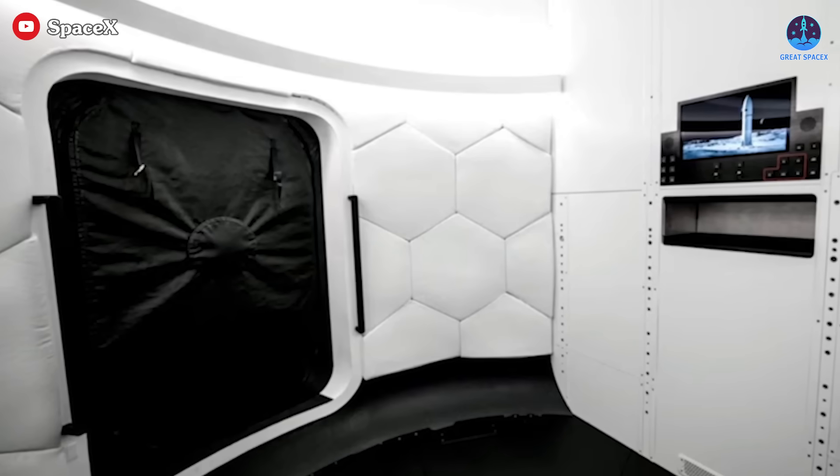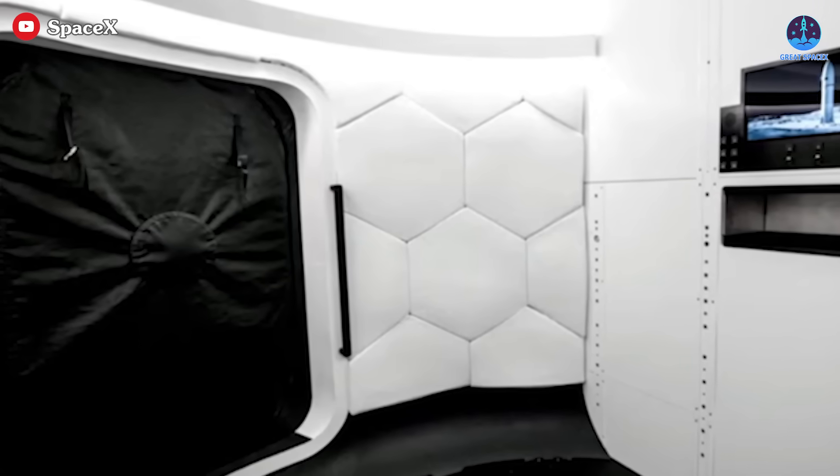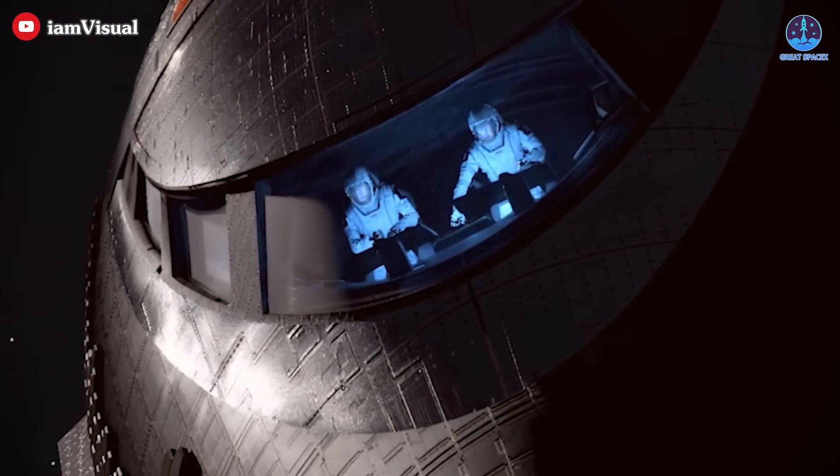During the Flight 4 livestream, a glimpse of the Starship HLS's airlock corridor was revealed, showcasing a neat, modern, black-and-white aesthetic. This design could also be applied to the crewed Starship.